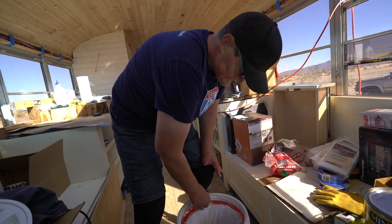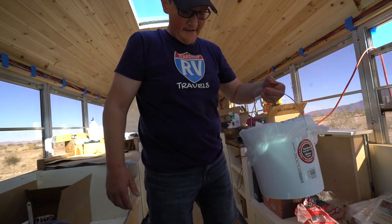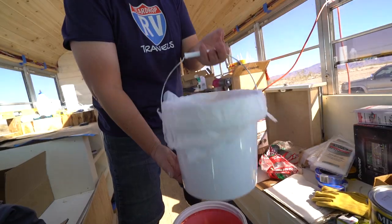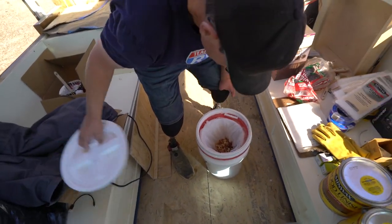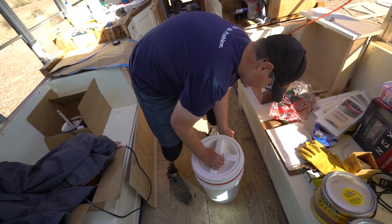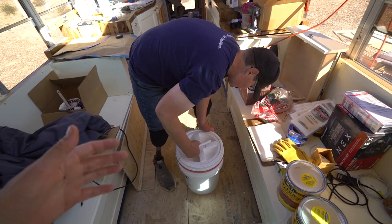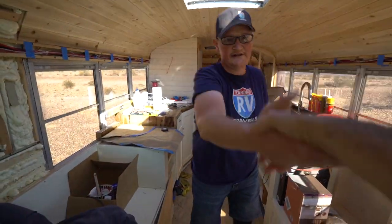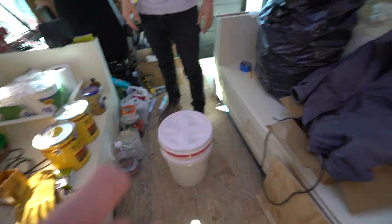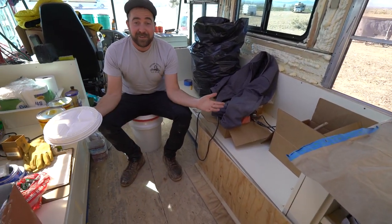When you need to empty it, you just pull the pail out, bag it up, throw it away or compost it. The inner pail stays clean and the outer bucket stays clean — they're two separate deals. This cost all of about 15 bucks, which is a lot cheaper than those thousand-dollar toilets. I still do not want to buy a thousand-dollar toilet; I'm on a budget, so I'm going to be using the bucket system. Welcome to the van life — van down by the river, going in a bucket.